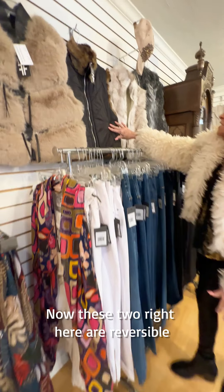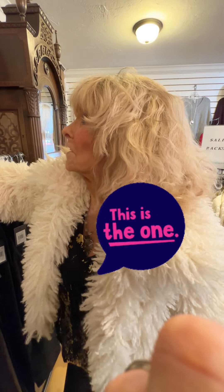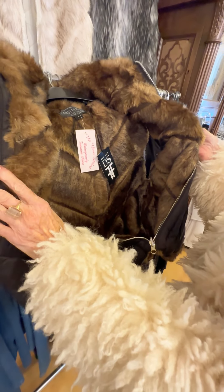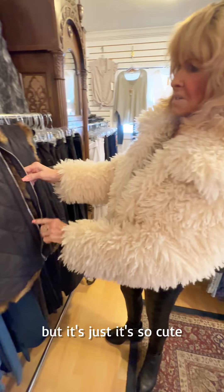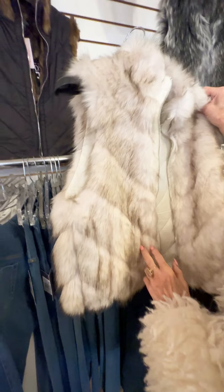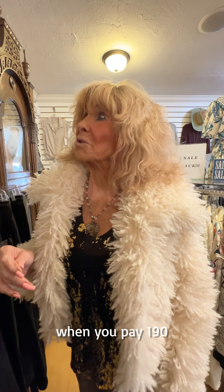Now these two right here are reversible, and I always love reversible because you get two coats in one. One is black with the brown inside — let me unzip this so you can see how pretty that is inside. That's a large and it's $190. This one is the ivory with the ivory inside — the exact same coat. Both of them are a great add to any wardrobe. When you pay $190, it's really just half that because you get two coats in one — that's your logic for talking yourself into buying something.